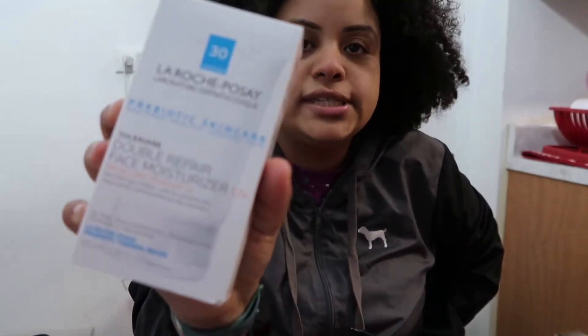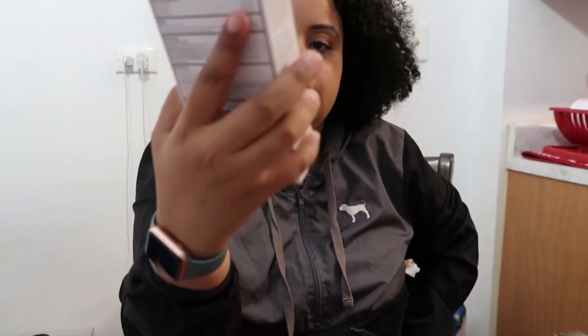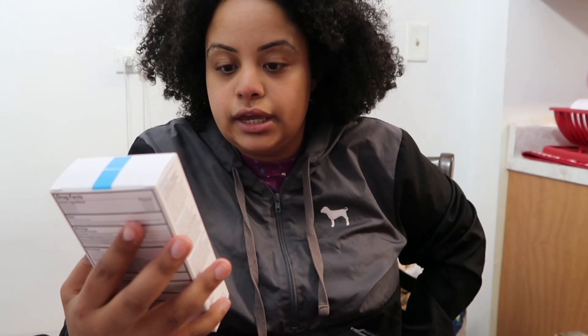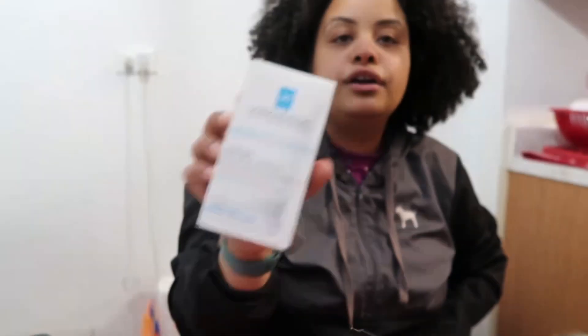Okay so I got the La Roche-Posay facial moisturizer. This is the prebiotic skincare — it restores healthy-looking skin. It's a double repair face moisturizer with broad spectrum SPF 30. I heard that this is really really good so I was like, you know what, I gotta try it.